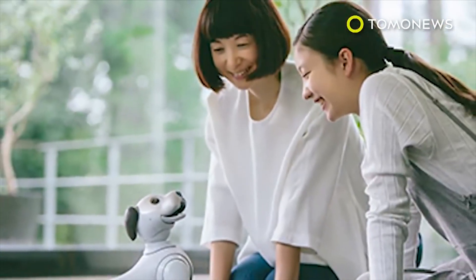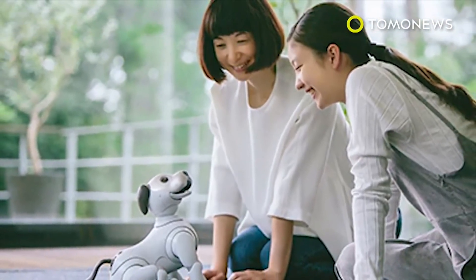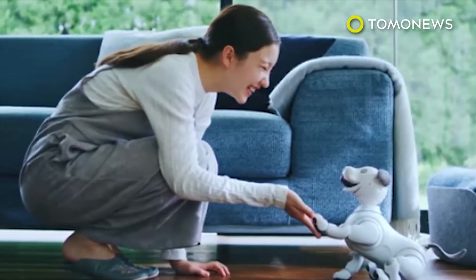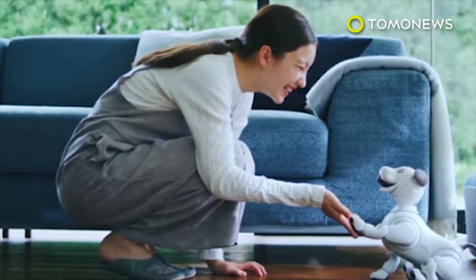AIBO can form emotional bonds too, or so Sony claims. The robot dog will actively seek out its owners and learn what makes them happy. Its behavior also changes over time as it adapts to its environment, eventually forming its own unique personality — all thanks to AI.